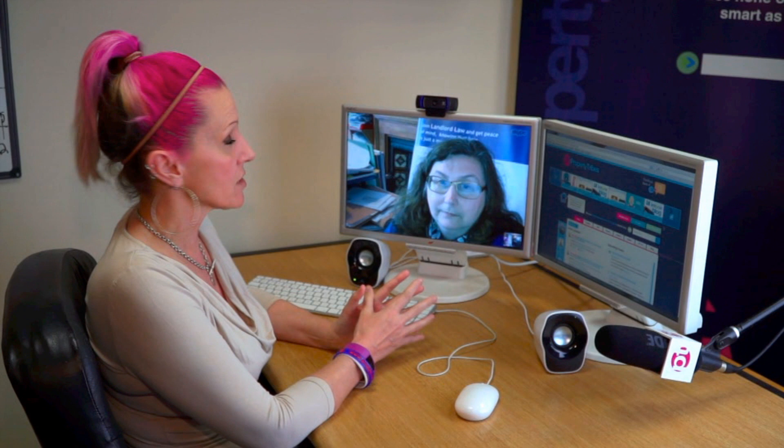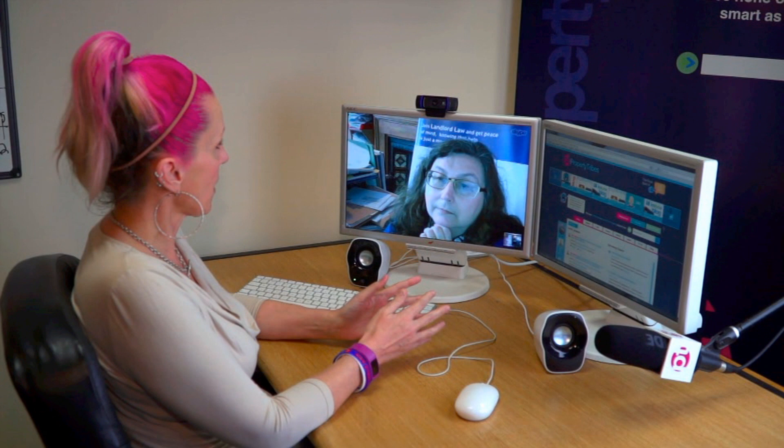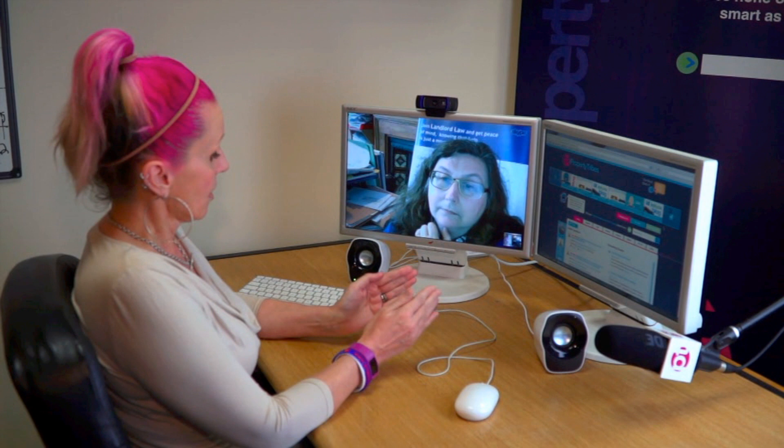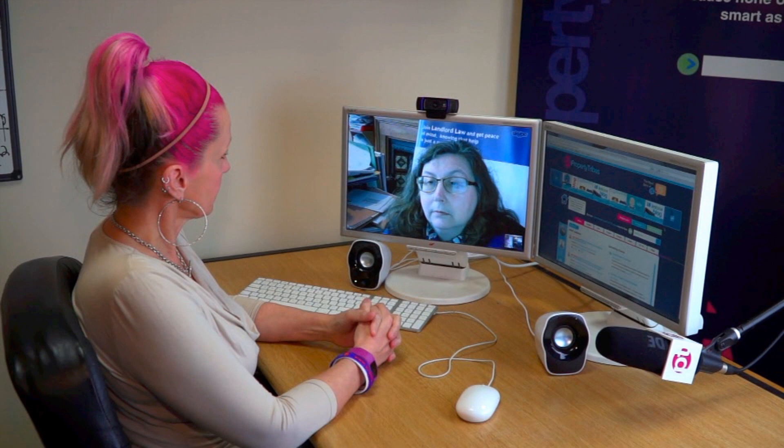Welcome to number four in our Landlord Basics series. I'm delighted to be joined by Tessa Shepperson of Landlord Law. Today Tessa and I are going to be talking about an introduction to possession notices. With a couple of properties and a tenant in rent arrears, once they've gone into two months' arrears, that is when a landlord can consider serving notice.